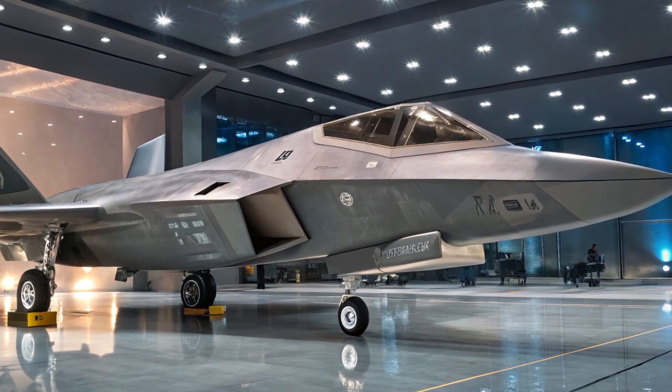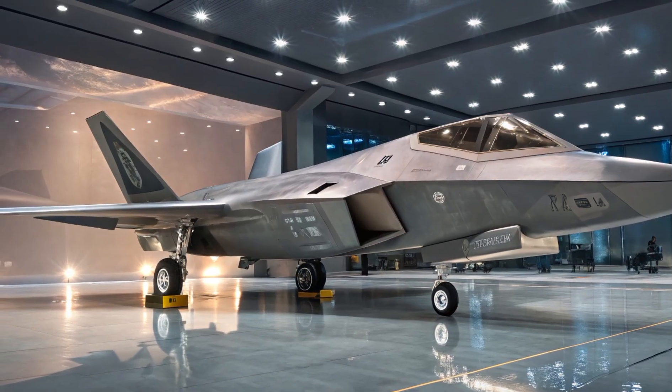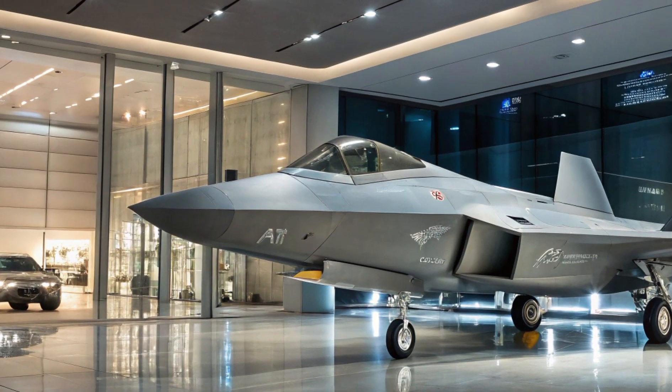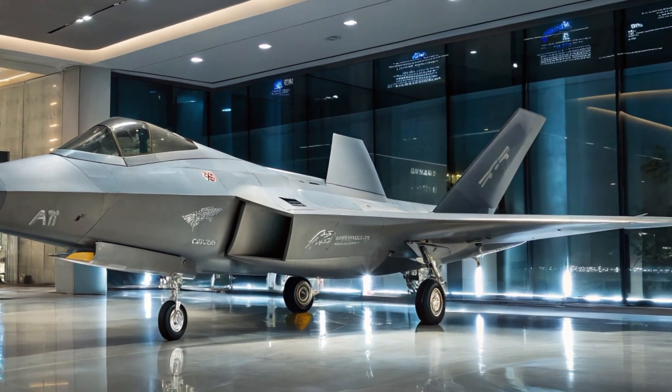Welcome to Automotor Reviews, your trusted source for cutting-edge reviews in aviation and defense technology. Today, we dive deep into the 2025 edition of the F-22 Raptor, a legendary aircraft born with next-generation upgrades that reaffirm its supremacy in the skies.